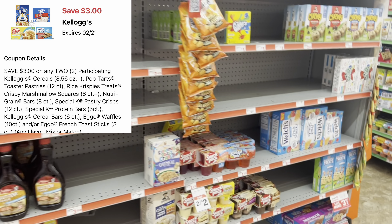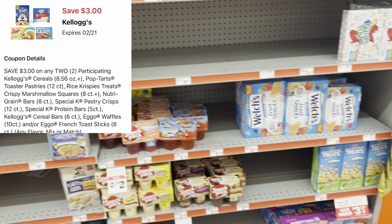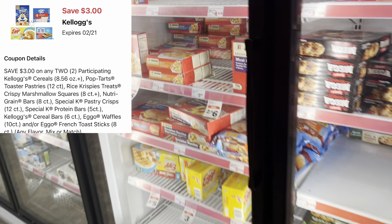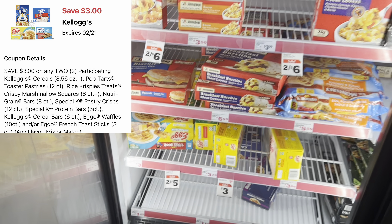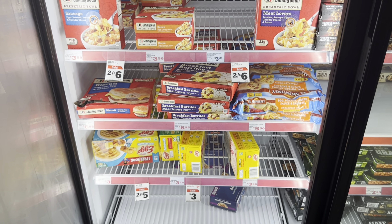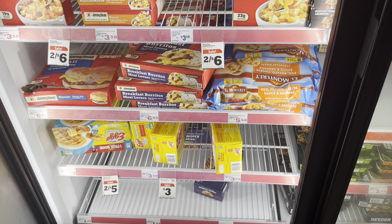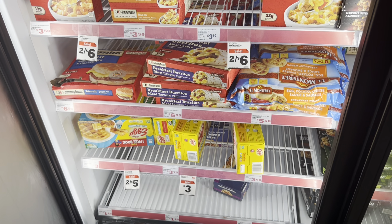What I'm really excited about: Eggo waffles, which are a Kellogg's product, are normally three dollars but this week they're two for five. Pick up two, use the three-dollars-off-two Kellogg's digital, and you end up paying two dollars total — a dollar each. If your store has the French toast sticks, they're normally $3.75 but this week they're three dollars, so two would be three dollars after the digital.